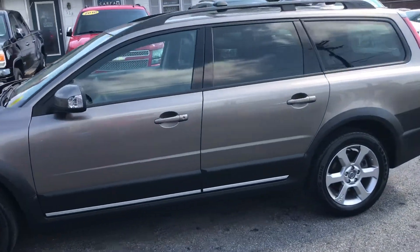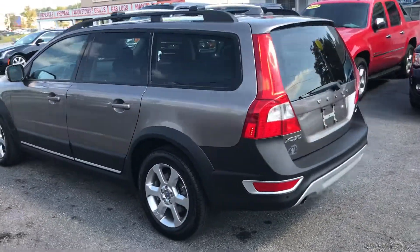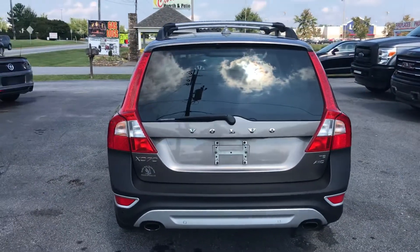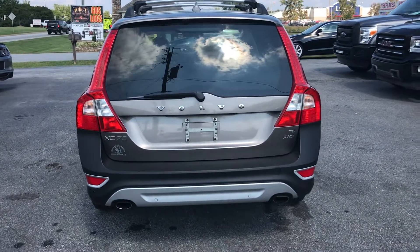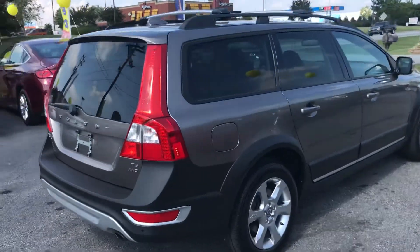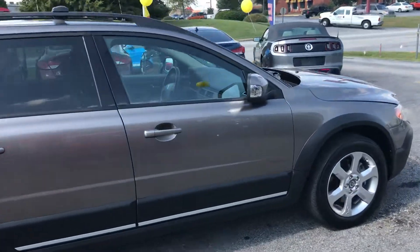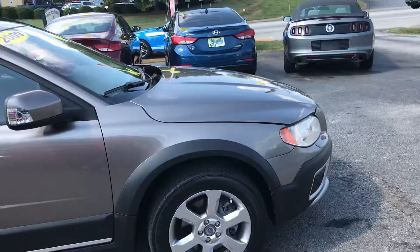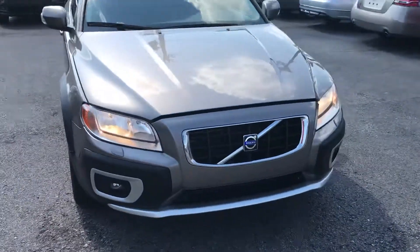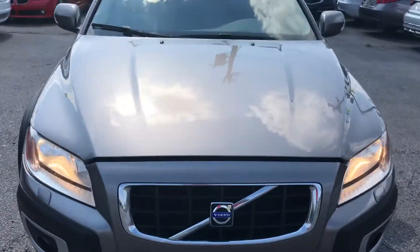Really good looking vehicle, and this is what they would consider a crossover — crossed between the station wagon and SUV. This is an all-wheel drive, and is equipped with the rear backup sensors as we come on around. This vehicle has brand new tires. The headlights are really clean, as well as the front lights. Let's go up under the hood.